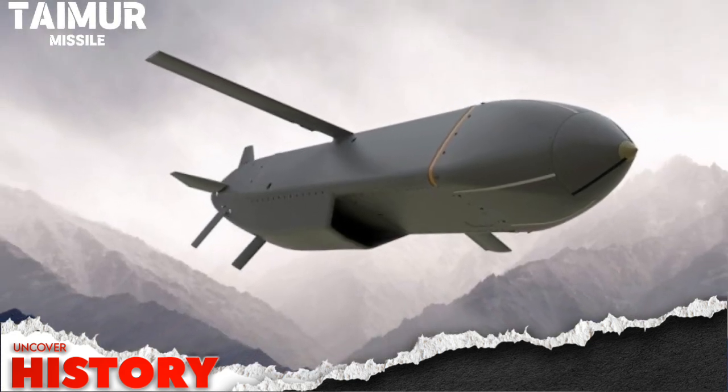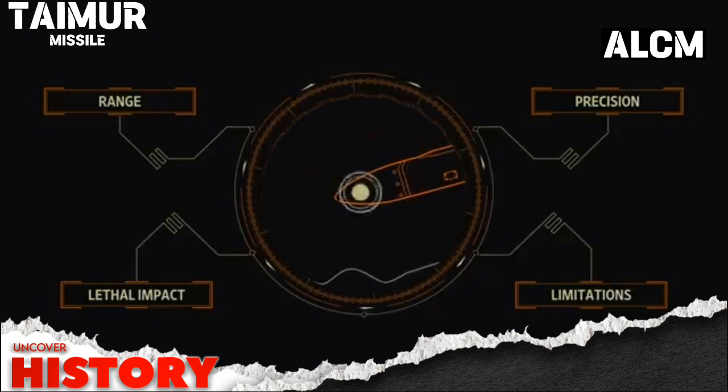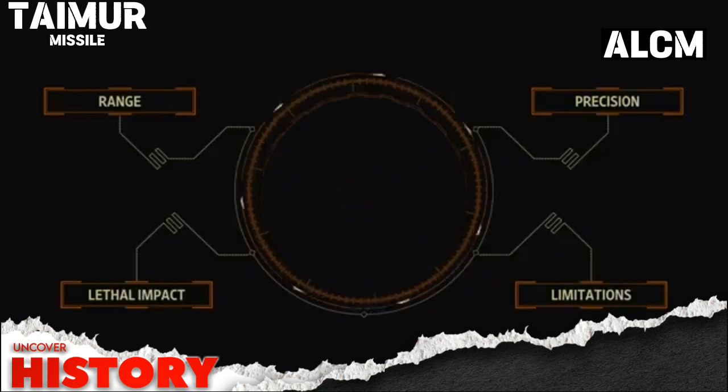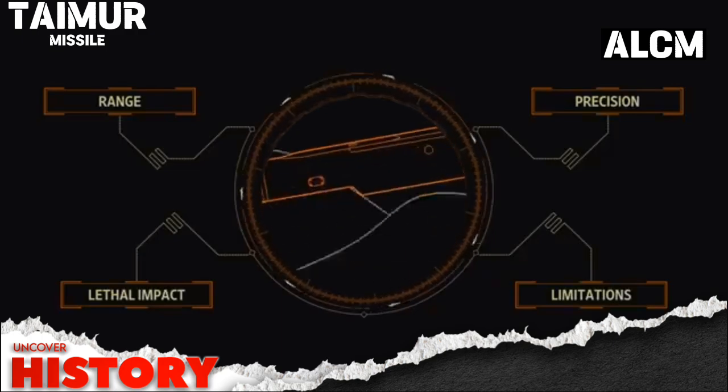One of the Taimur's standout features is its imaging infrared seeker. This technology ensures high-precision targeting, making it a formidable weapon against high-value targets. Furthermore, it's equipped with terrain-hugging and sea-skimming capabilities, allowing it to fly at low altitudes, staying under the radar before delivering a precise strike.